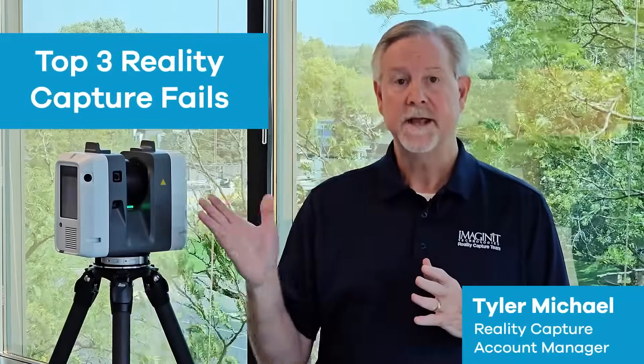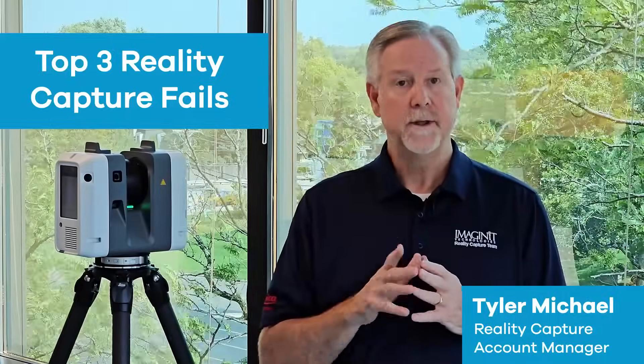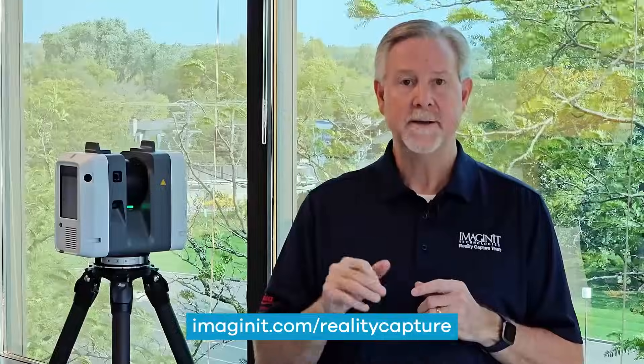Reality capture technology, like 3D laser scanning, can help us digitize our world. But beware — in inexperienced hands or with flawed processes, you can turn reality capture into reality escape. Here are three top reality capture fails.